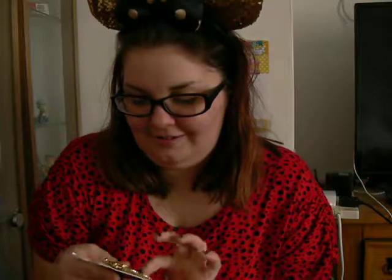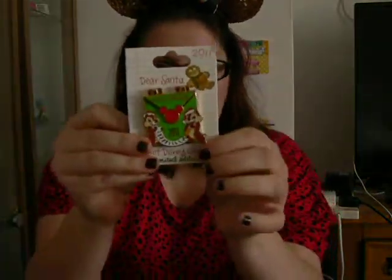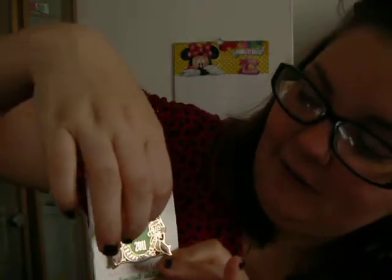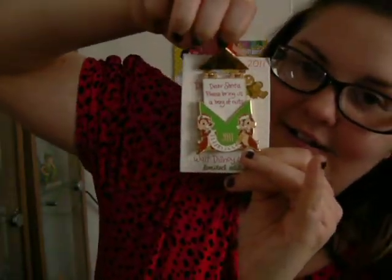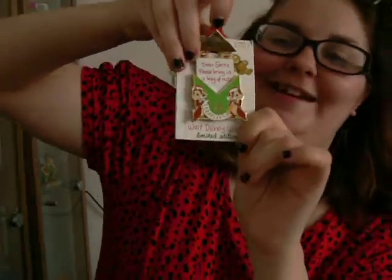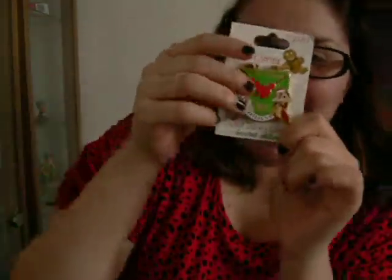My favourite one I just got — this is 2011 and it is the Chip 'n' Dale. And this moves up, it's a moving pin. So you've got that and you've got the envelope. I've got to get this one, it's so pretty. There's that one.